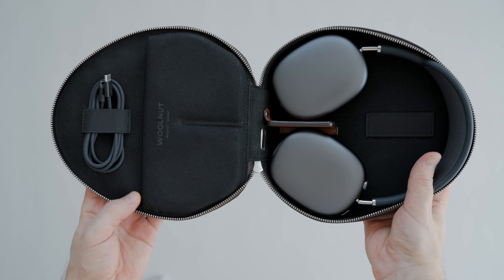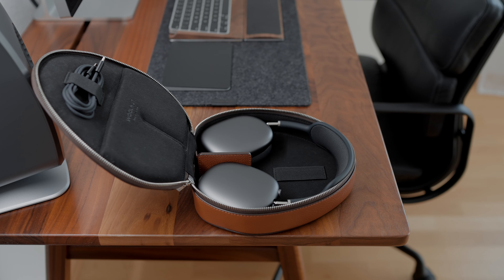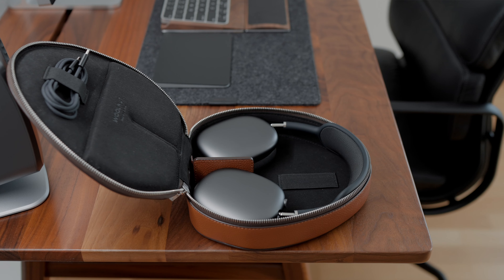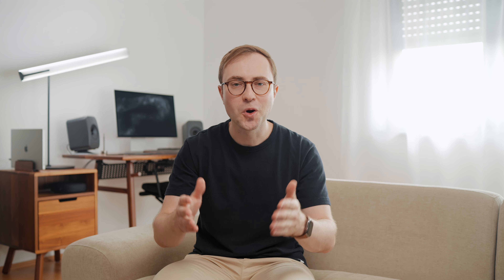Moving on to audio accessories — to be more precise, one of the best cases for AirPods Max. This is a leather case from Walnut. While you could find a lot of other leather MacBook sleeves and cases, the market of premium AirPods Max cases is less developed, and that's why this case from Walnut is so special. It's the best case for AirPods Max, hands down.